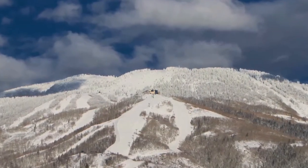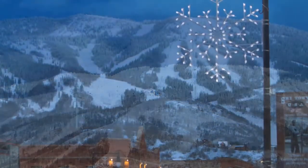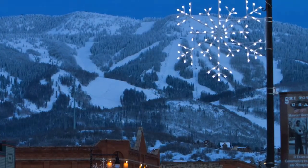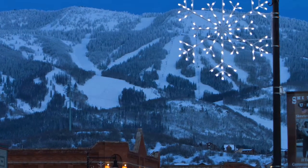Known for champagne powder and superb tree skiing, Steamboat has been chosen again as one of the top ski areas in the country. At the base of the Steamboat ski area is one of the premier ski-in ski-out properties in Steamboat Springs, Colorado.